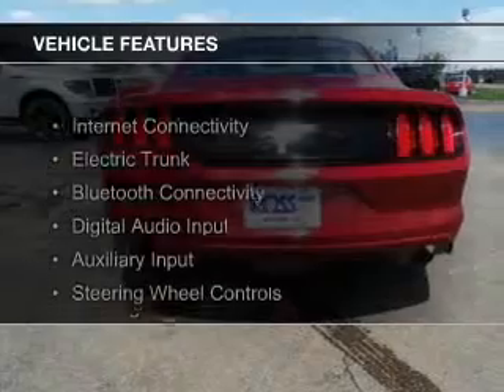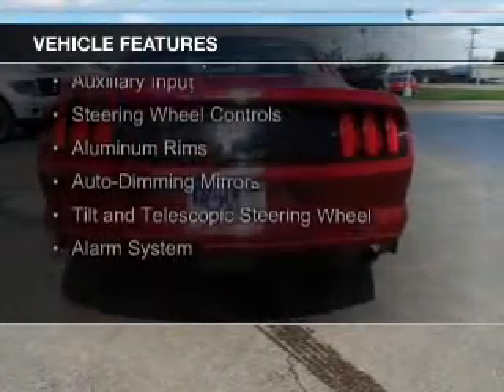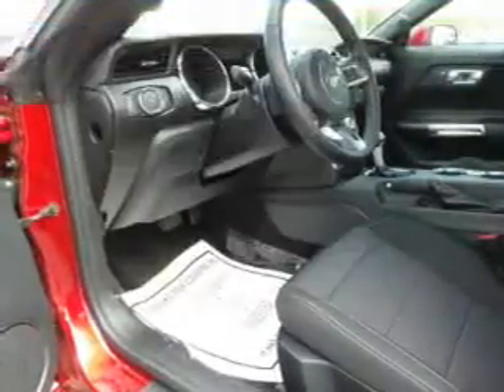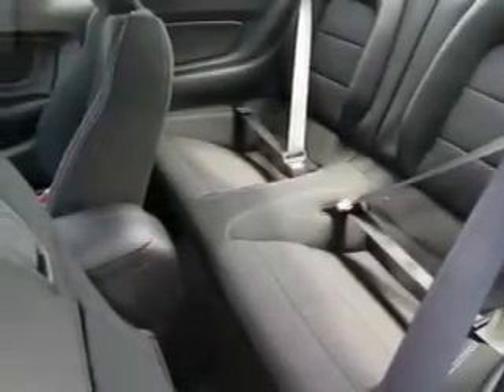The features include internet connectivity, electric trunk, Bluetooth connectivity, digital audio input, and auxiliary input, steering wheel controls, aluminum rims, auto-dimming mirrors, a tilt and telescopic steering wheel, and alarm system.